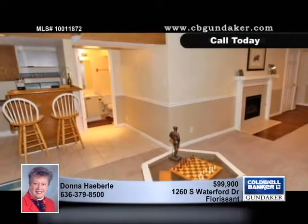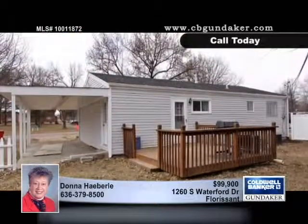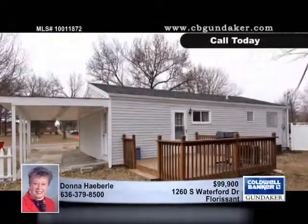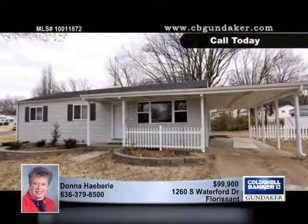The large utility room with washer and dryer hookups includes plenty of storage space, and there's a workshop area as well. The owner of this beautiful home is ready to move, so make an appointment to see it today with Donna.